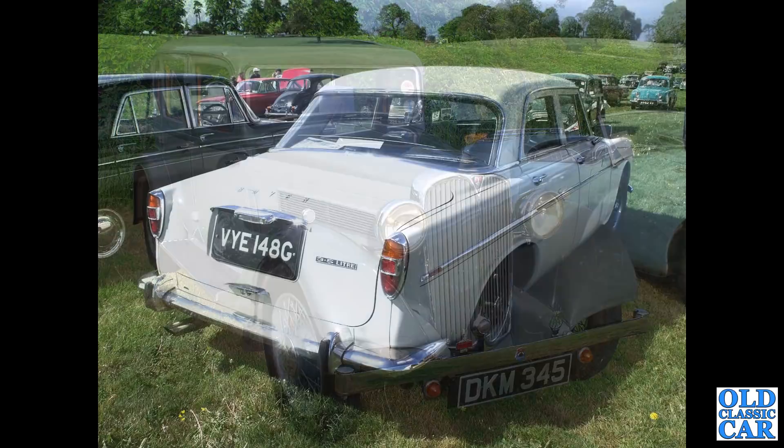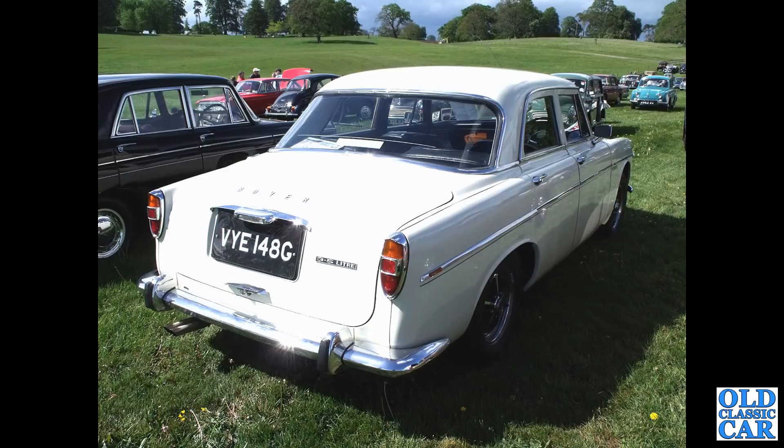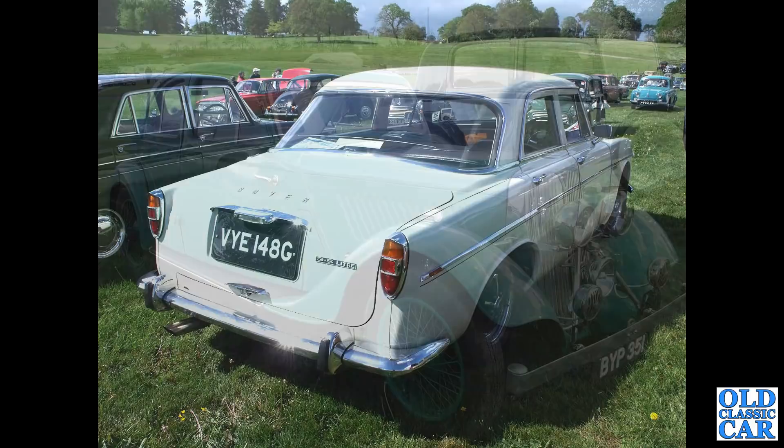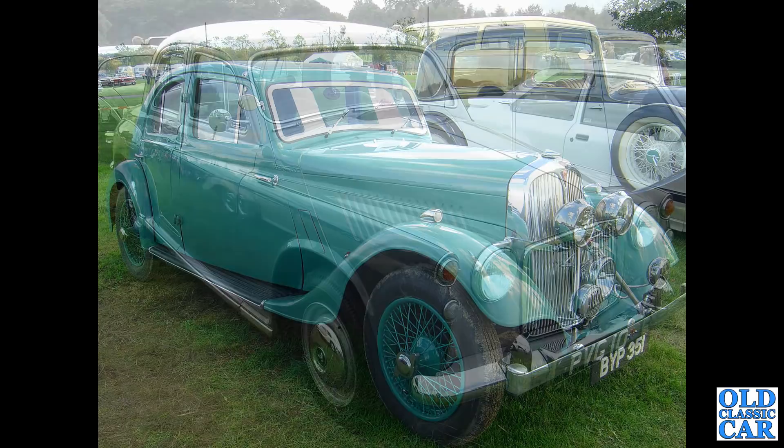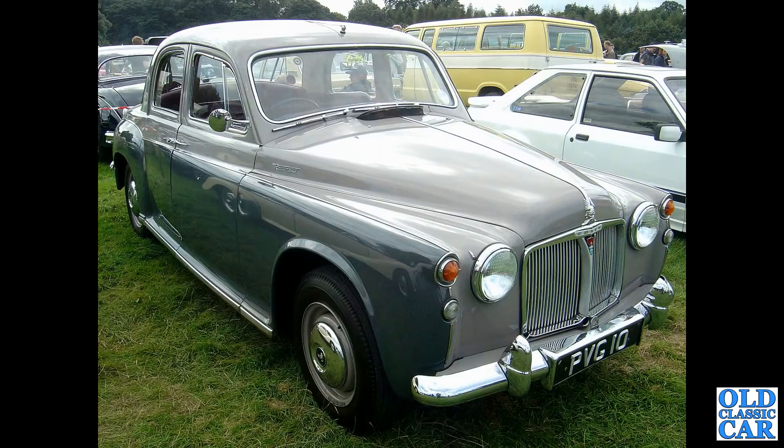The rear view now of a three-and-a-half litre P5B saloon, this one in white, G-reg so 1968. BYP 351 - this is a second Speed 14 Streamline coupe to feature in this collection of classic and vintage Rovers. PVG 10 - this is a Rover 100, obviously the P4 series. You can see the rear-hinged back doors clearly in this particular photograph.